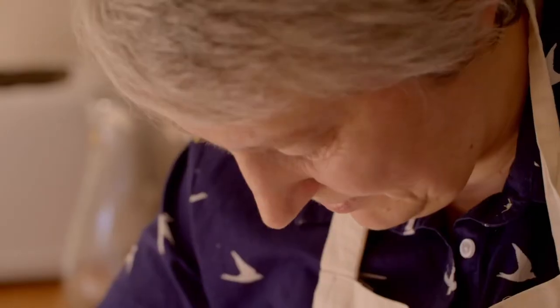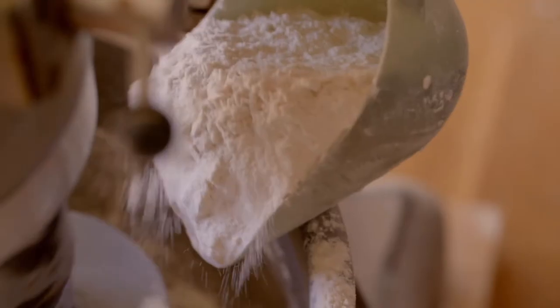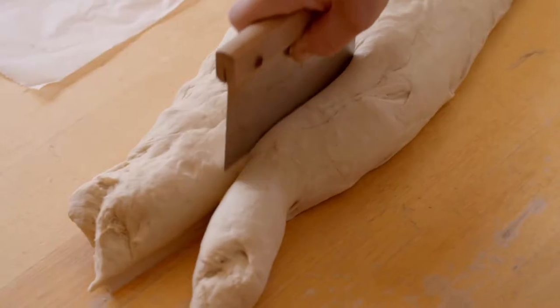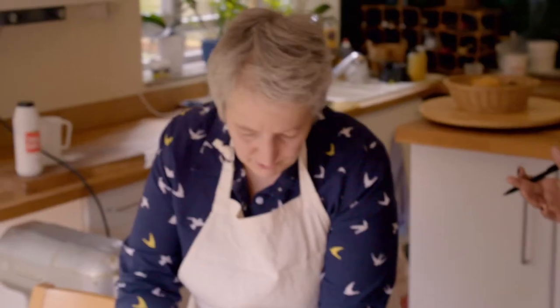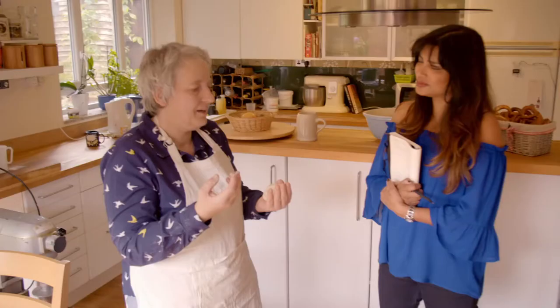She starts with a basic dough of water, yeast, oil and flour, which is mixed and kneaded. Where do pretzels sit in the German diet — is it like a packet of crisps? It's very common to have them as snacks on the go, or a pretzel and beer — that is such an iconic thing. We say it's a marriage made in heaven.